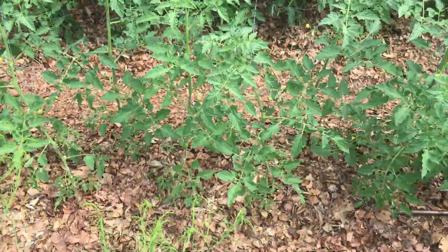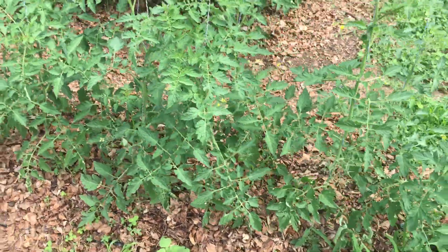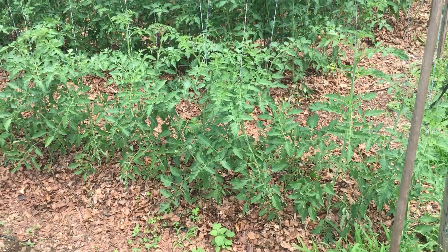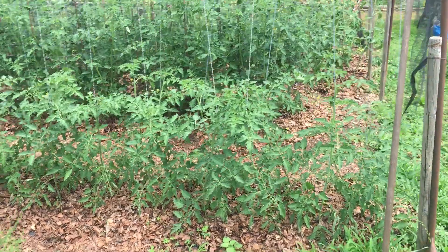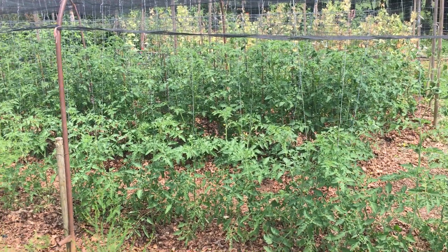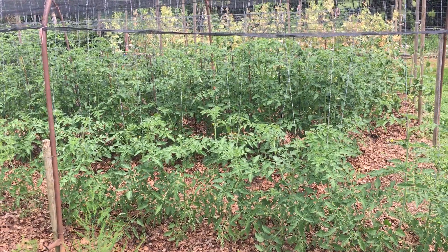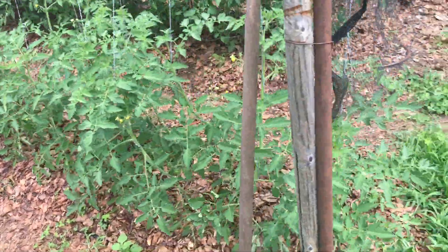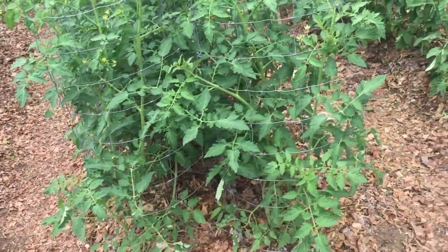Now here's another variety of tomato — these are cherry tomatoes. I'm going to back up a little bit so that you can see in the foreground a group of plants that have not been treated with wood vinegar, and in the background a group of plants that have been treated with wood vinegar. They're at least double the size in terms of leaf production and flowering. The flowers haven't set yet, so I'm not sure about fruit development.